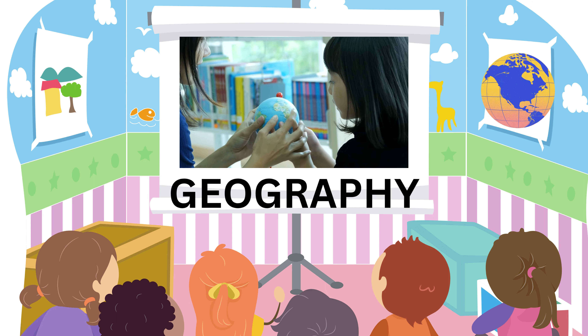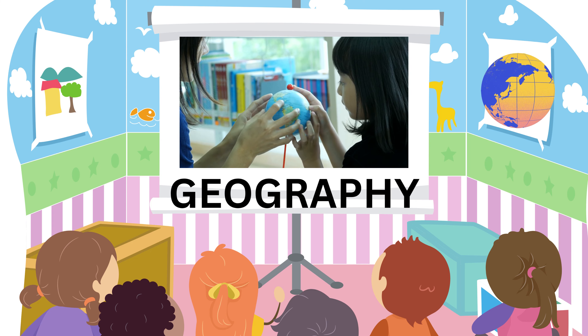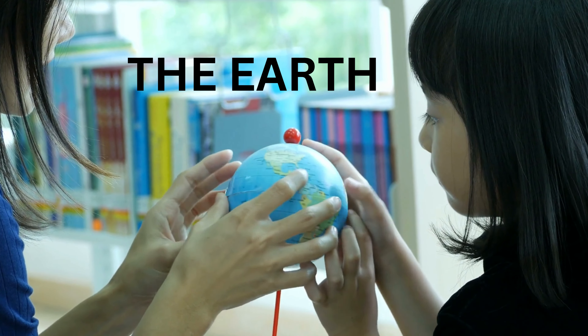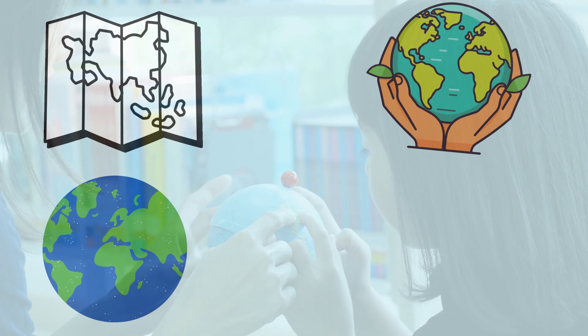First, let's talk about our home, the Earth. The Earth is like a big, round ball. Can you pretend to hold a ball with your hands?